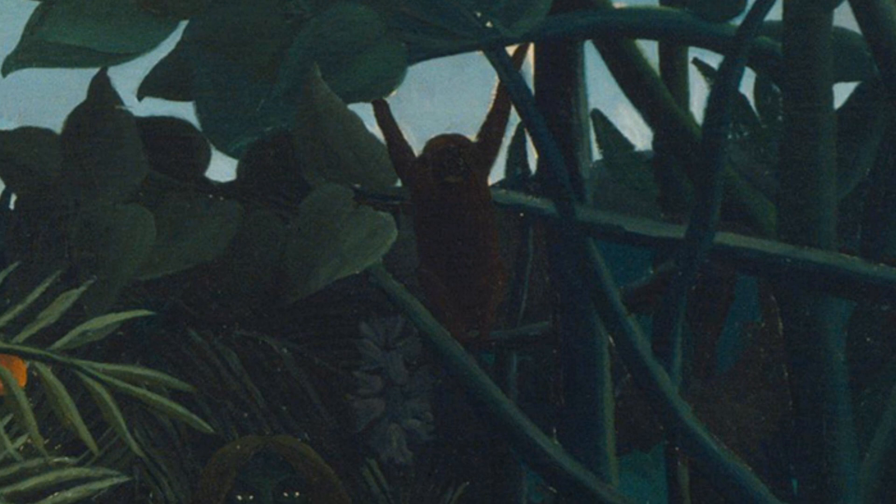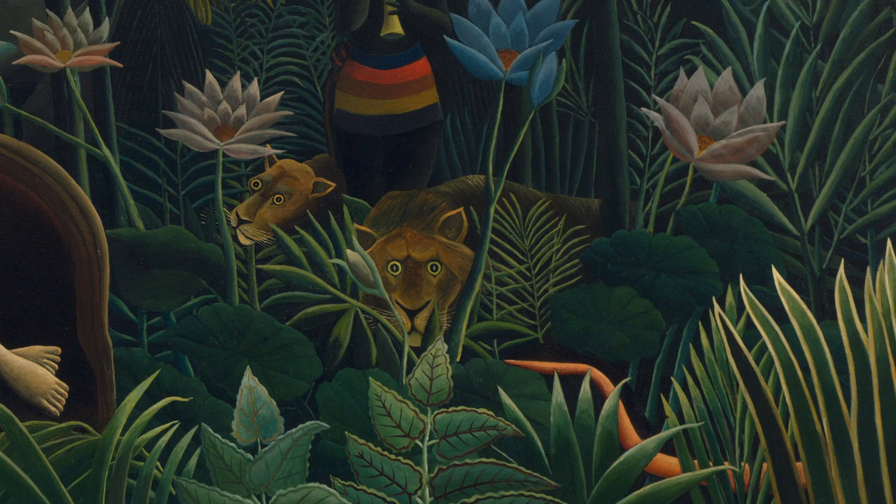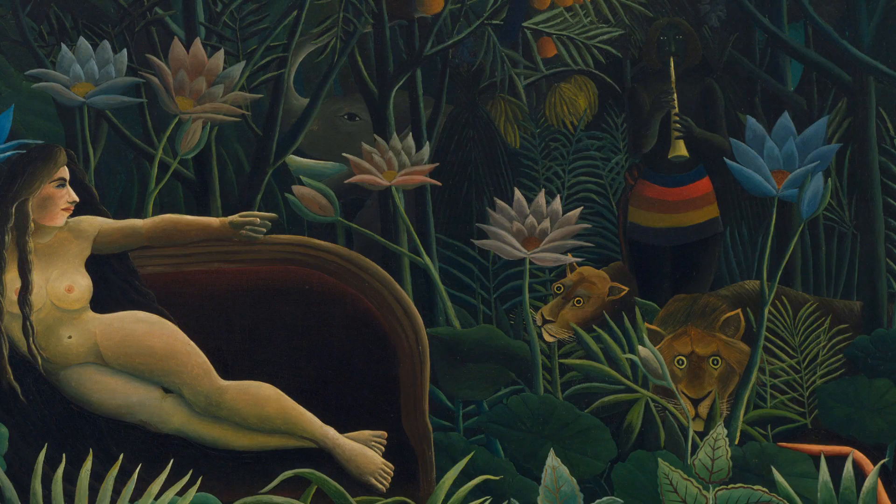A brown monkey hangs from a leafy green tree just behind her. Just below the flute player are a wide-eyed lioness and lion, peeking out from the low-lying plants.